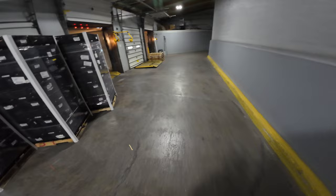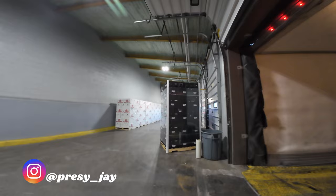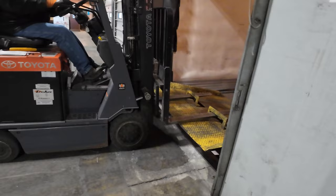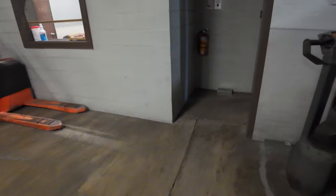Welcome back to my channel guys, if you're new, welcome, glad to have you. A few uploads ago one of my subscribers asked me to do a video showing the logistics side of things. With permission from the warehouse staff I was able to do some filming inside the warehouse. I'm gonna show you guys what it's like to pick up a load of apples from upstate New York and bring it back to North Carolina. Please don't forget to give this video a thumbs up, it's greatly appreciated.